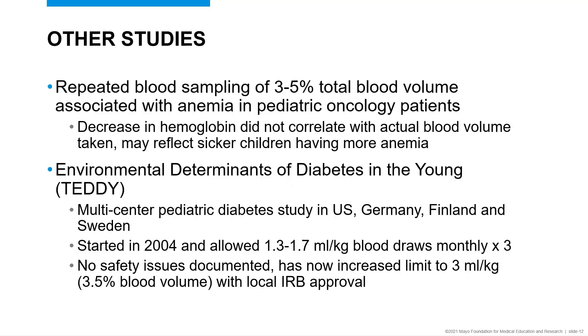Other studies have looked at repeated blood sampling of three to five percent of total blood volume in pediatric oncology patients — and these are not healthy children; they are children being treated with chemotherapy who may be at high risk for anemia. They found that the decrease in hemoglobin did not correlate well with the actual blood volume removed, which may reflect the fact that inpatient sick children tend to be anemic and blood volume taken may not correlate well with the incidence of anemia.